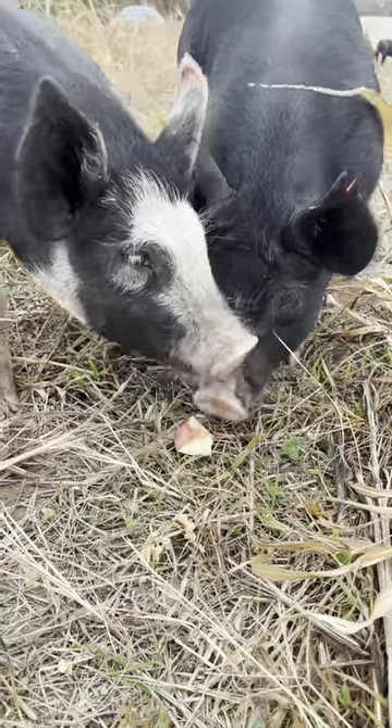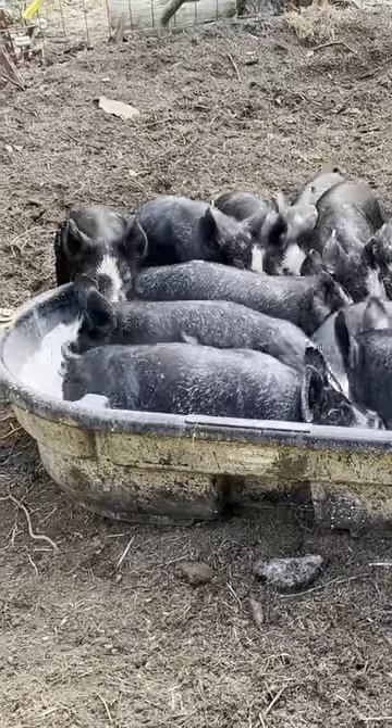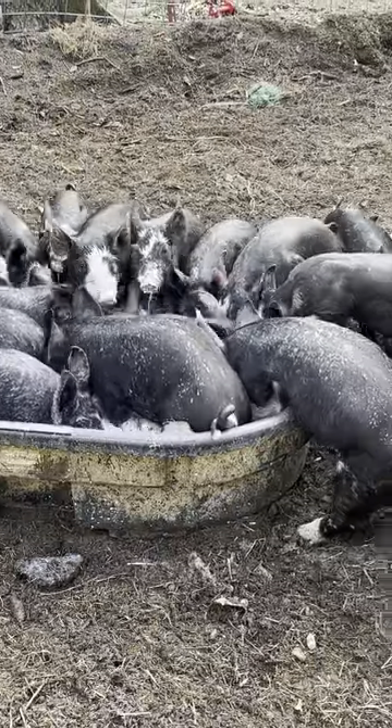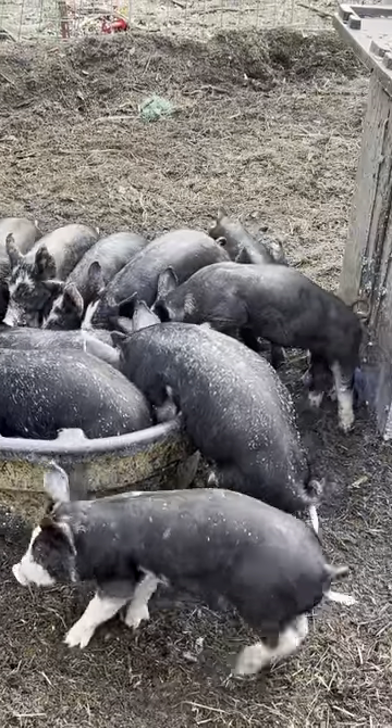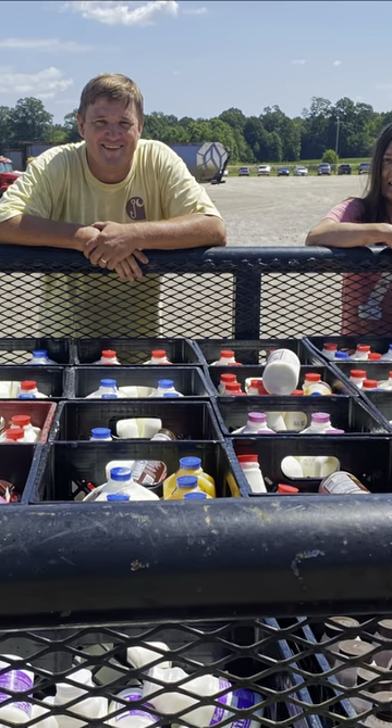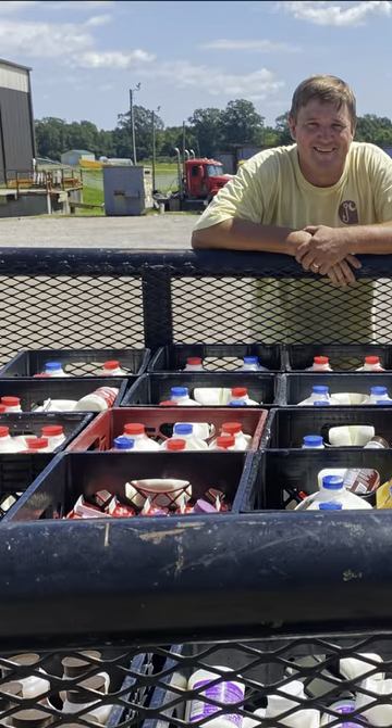Fourth, during specific times of the year we use pasteurized milk that has expired or nearly expired. Dairy is a phenomenal source of nutrients, especially for pigs less than 50 pounds or so. We don't do this very much, however, because of the wear and tear on our vehicles to pick it up, it takes time to dump the milk out of the containers, and it generates a lot of trash.